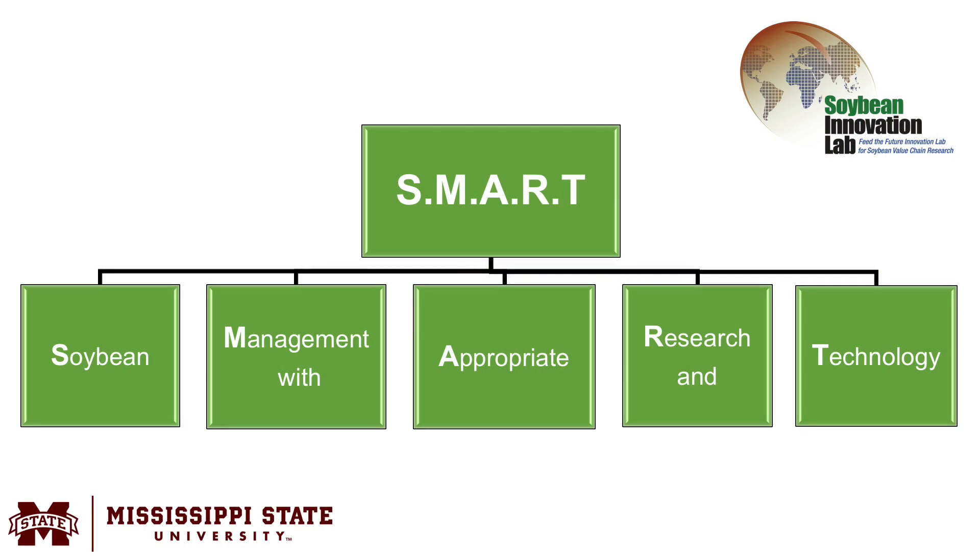SMARTMAR is an acronym that means Soybean Management with Appropriate Research and Technology. This was developed at Mississippi State, and we think that bringing this into Ghana — particularly into the northern part of Ghana — in soybean production will boost the yield.